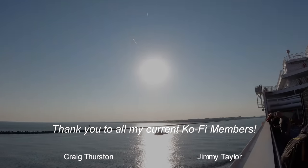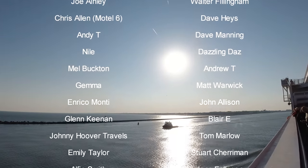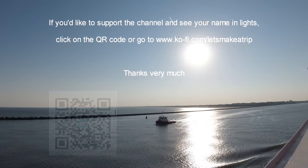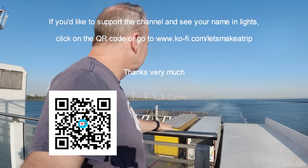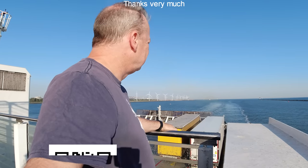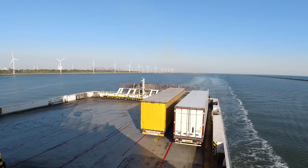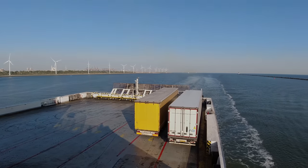Thank you very much for watching. If you like this video, please leave me a like and subscribe to the channel if you haven't already done so. I will see you on another adventure soon. Cheers for that — see you next time.